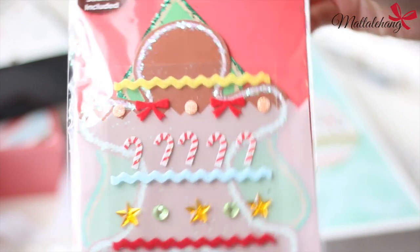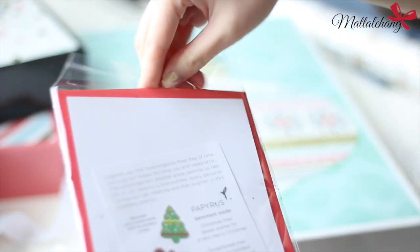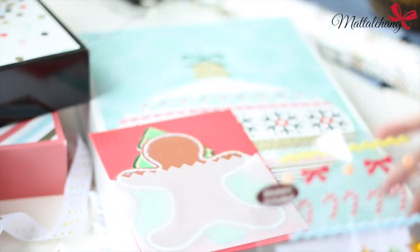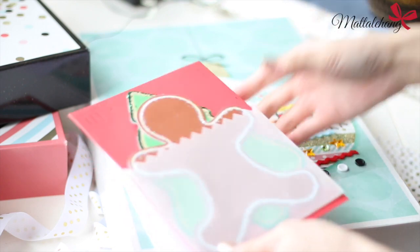Cuối cùng là một cái thiệp Noel có kèm sticker, bên trong có 2 cái: một cái là hình gingerbread man, còn một cái là hình cây thông để Donut trang trí. Sau khi trang trí xong thì Donut có thể tặng lại cho ba mẹ mỗi người một cái. Donut chắc chắn sẽ rất vui khi được làm quà tặng ba mẹ. Đây thật sự là một món quà rất ý nghĩa cho tất cả mọi người.